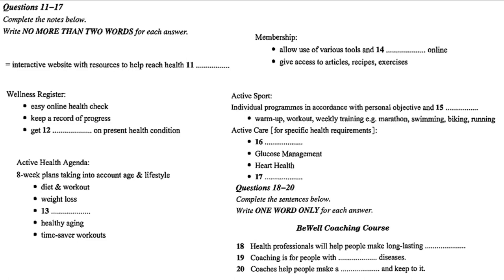It has a register, which includes a quick online check to assess your health and keep track of your progress. What do you want to do? Lose weight? Give up smoking? Manage your blood glucose levels or just improve your overall fitness? Use the simple online assessment tool and receive a personalized report on your current state of health. This is what we call your wellness register. After you've completed this, you'll be ready to move on. Now, the Active Health Agenda is where our team of experts has created a series of interactive eight-week programs for some of the most common health goals.